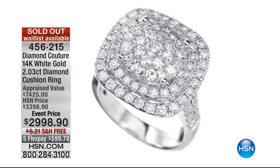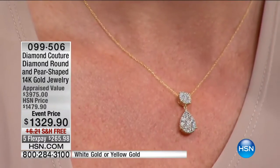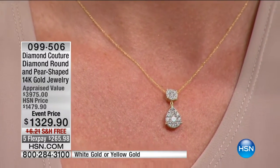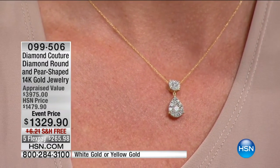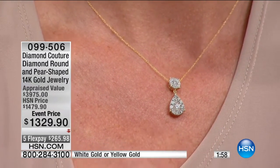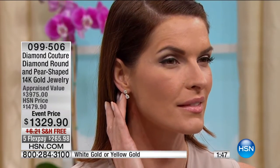Timeless elegance for every occasion — matching pendant and magnificent pear shape earrings. I adore this because it has a lot of movement. This is your classic diamond pear shape with round, appraised at three thousand nine hundred seventy-five dollars. It's just that piece that you want — our beautiful model is wearing it, so there's not much to say — just look at her.